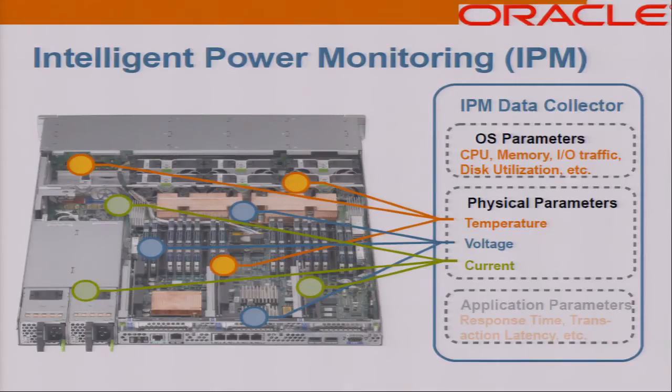IPM, or Intelligent Power Monitoring, uses the same data collection mechanism I described earlier. We collect data from all hardware sensors inside the box — things like temperature, voltages, and current. Without the need for any additional hardware or external power meters, we are able to infer the total power consumption by the system at any time, based solely on the values of these collected variables.